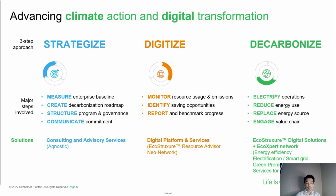Moving to the third pillar approach, which is Decarbonization. In the Schneider context, we have EcoStruxure and an eco-experts network — technology in place to help with efforts such as electrification using smart grids, and green premium products and services for circularity. We look into areas to reduce energy usage, find alternatives to replace energy sources, and engage the value chain to improve existing situations. This three-step approach of Strategize, Digitize, and Decarbonize is our strategy for climate action and digital transformation.